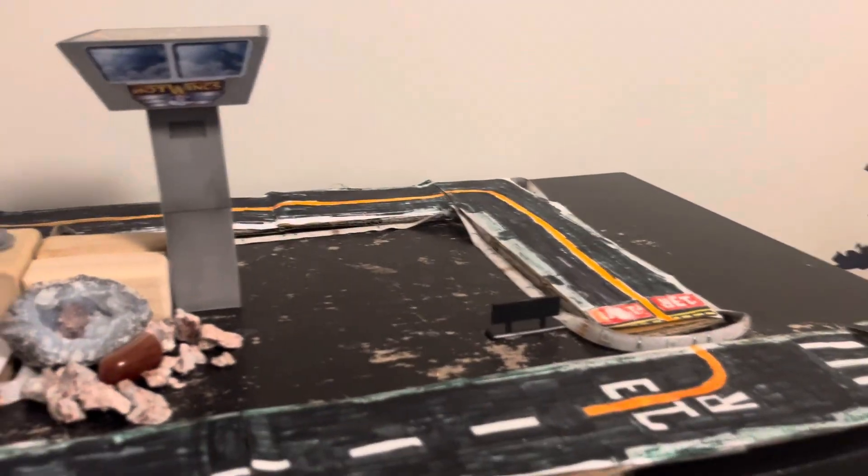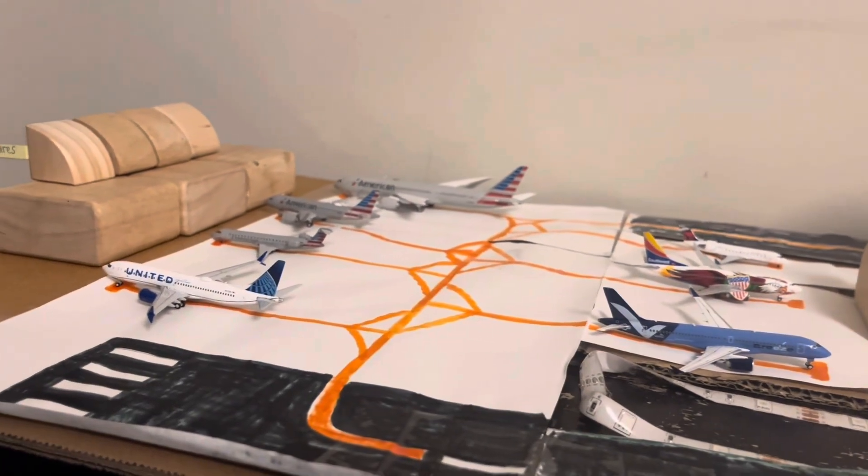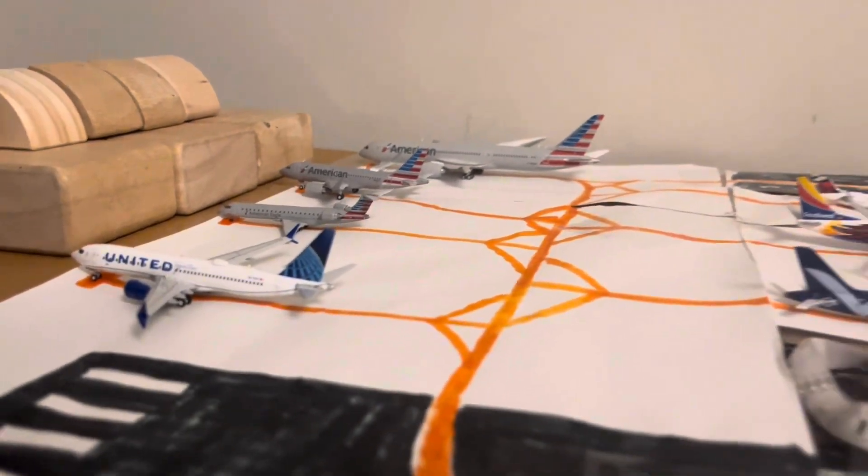Before we begin this video, please like and subscribe and enjoy the video. And let's begin with all the arrivals and departures.